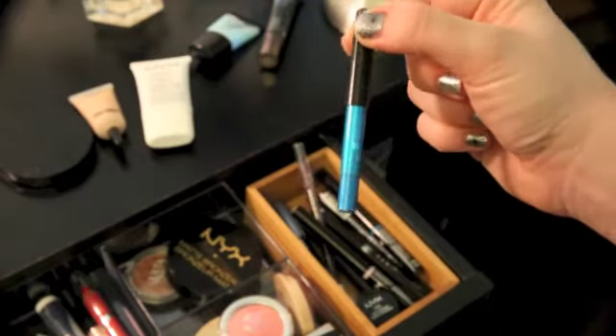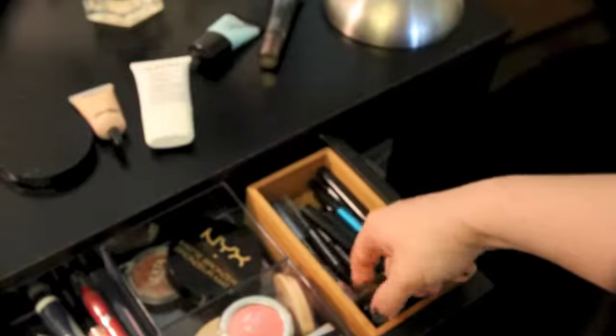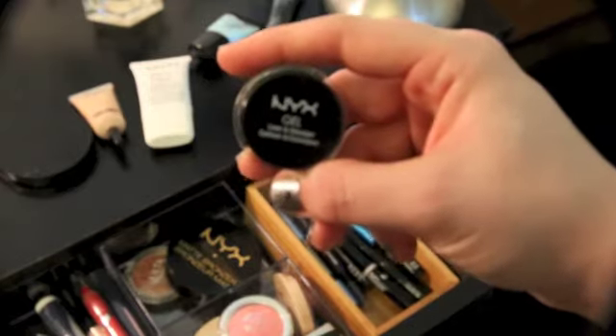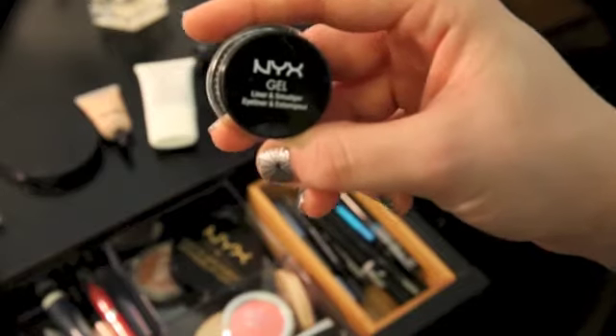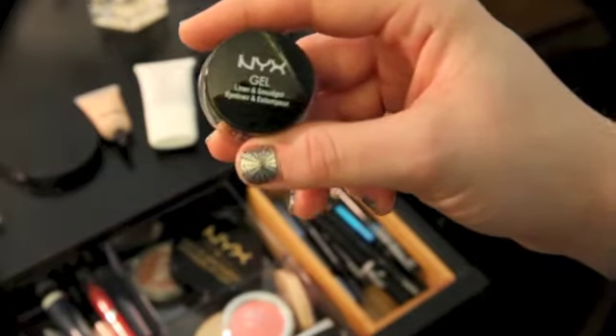I've got a couple of old Sephora liners — this one is a fun teal color, which I love. And I got my first gel liner, which I'm really enjoying. This is the NYX black gel. I wish gel liners came in crazier colors — they seem to only come in black, brown, and dark green — but it's a great product.